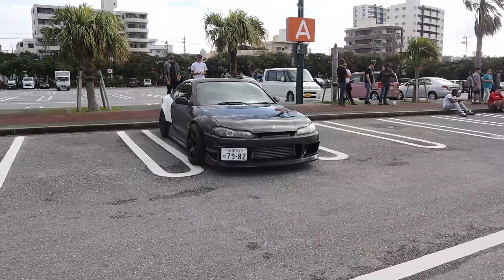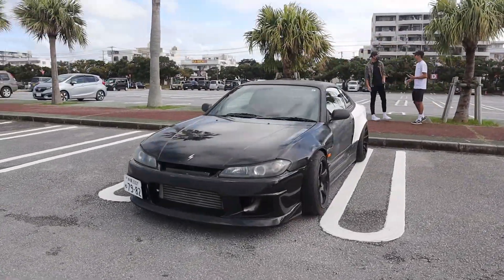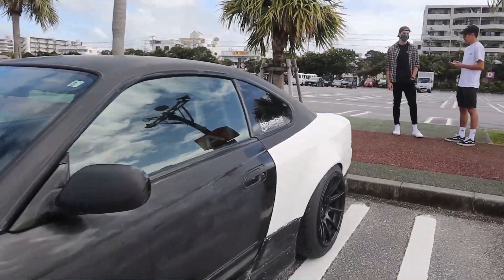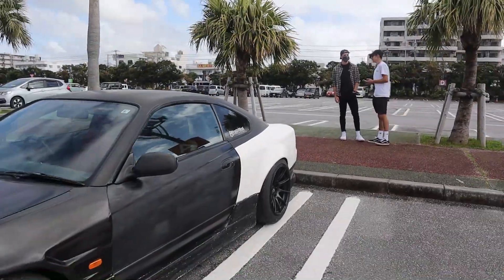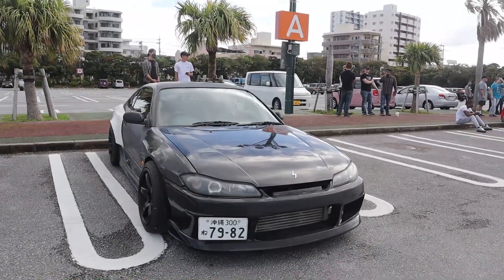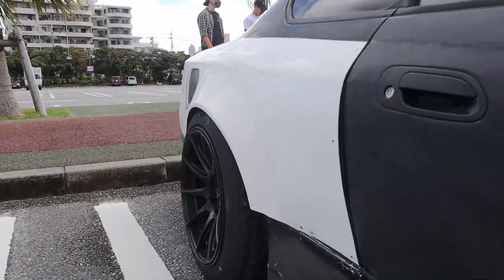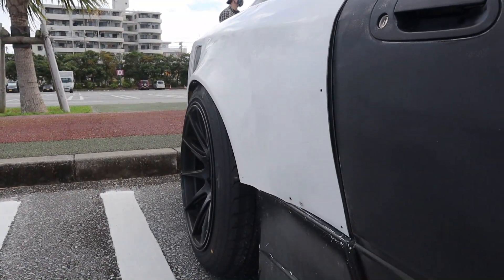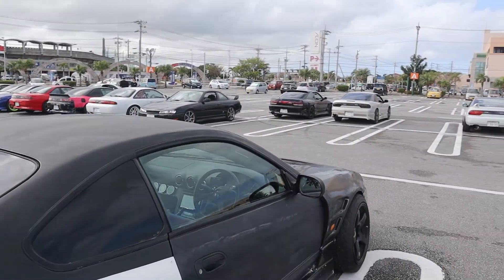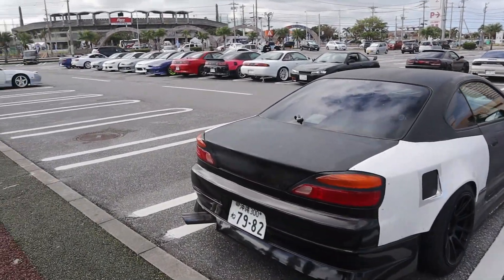We still got more to do. Got this kanji plate — Japanese-owned S15 going wide body. You can see the front fenders are wide body and the rear quarter panels are getting work done. It's going to be really awesome when it's done. These S15s look really cool once they're wide-bodied. Check out the fitment on the rear wheel with the overfender — looks really good.